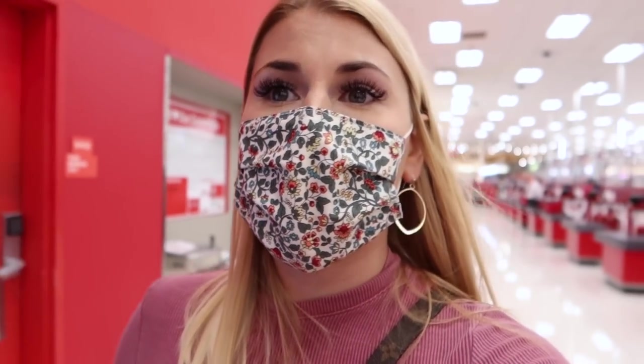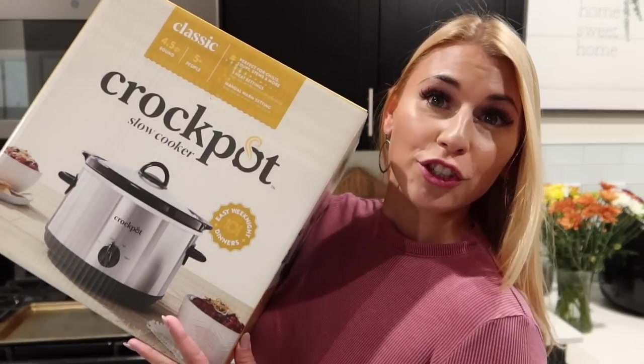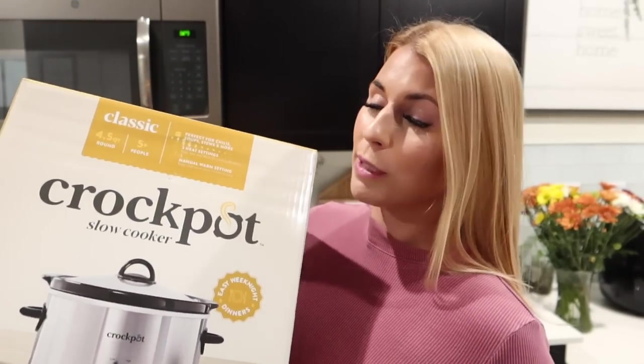Is there anyone in the whole world that can go to Target and not spend $100 every single time? Because I can't. Okay, I just wanted to do a quick more casual haul to show you guys what I got — a lot of it is mostly just normal stuff I use every day, but I still wanted to show you.